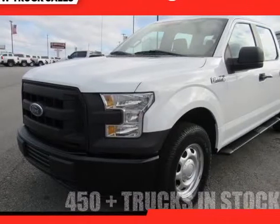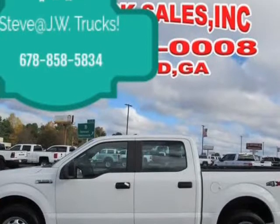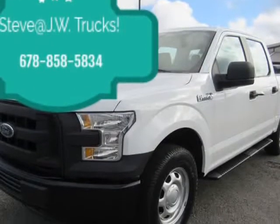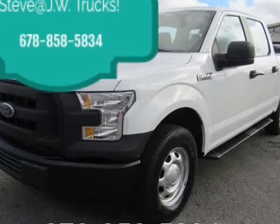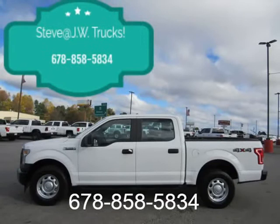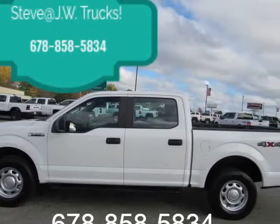This 2017 Ford F-150 is brought to you by Steve at JW Truck Sales. Clean Carfax, 1 owner, 4x4, 5.0L V8, 125-point inspection. Every unit comes serviced and ready to go. Come find those hard-to-find work trucks right here at JW Truck Sales.